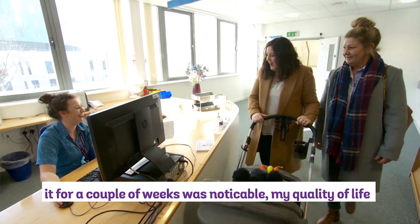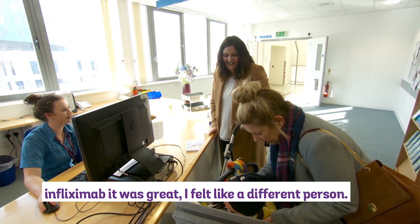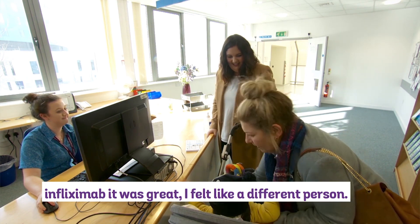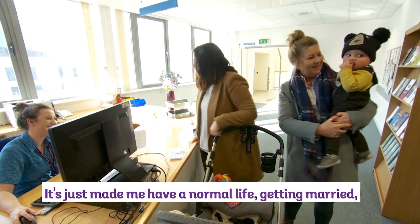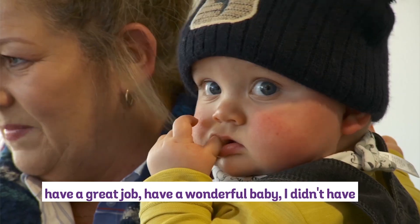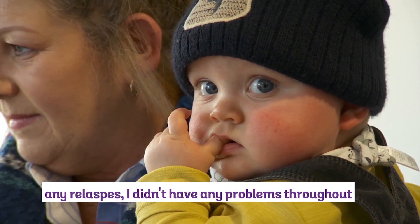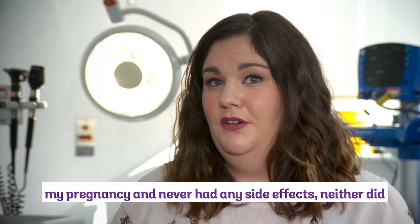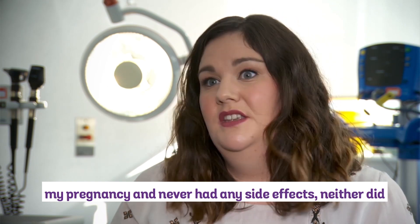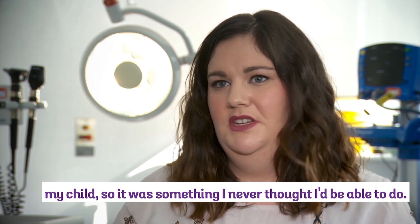My quality of life beforehand was good, but after I started infliximab it was great — I felt like a different person. It just let me have a normal life: get married, have a great job, have a wonderful baby. I didn't have any relapses, I didn't have any problems throughout my pregnancy, and neither I nor my child had any side effects — it was something I never thought I was going to be able to do.